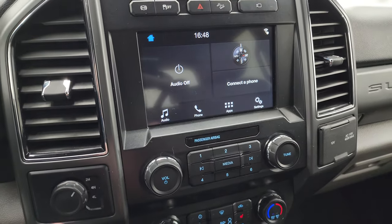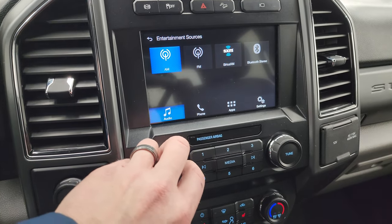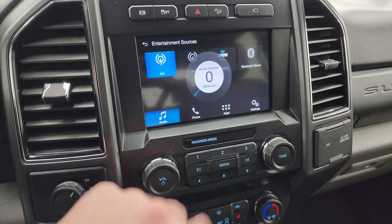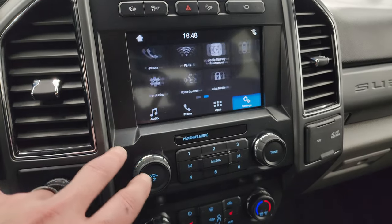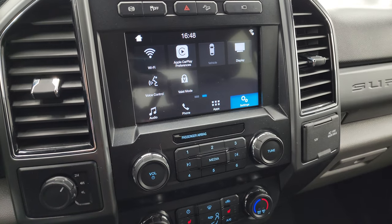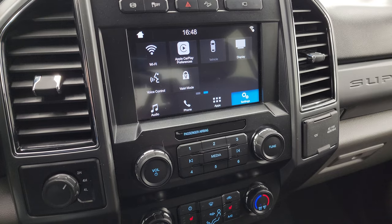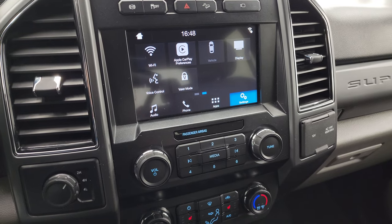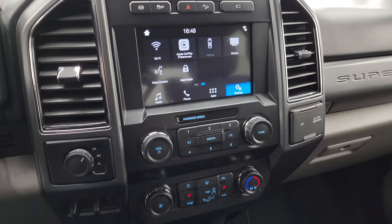Back to the radio — you get AM, FM, and Sirius satellite radio capabilities. You also have Bluetooth capabilities, all your different settings, Apple CarPlay, and Android Auto. So while this one doesn't have the factory navigation system, you can project your cell phone to the screen. If you have Waze or Google Maps on your phone, project it right up there and it's like you have nav on the screen — that's a pretty sweet system.